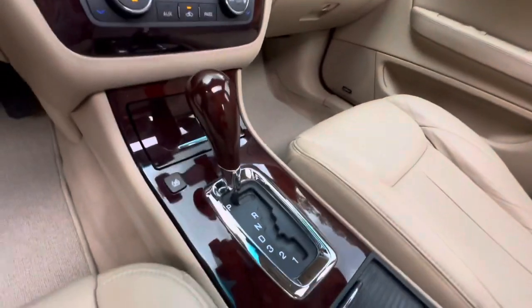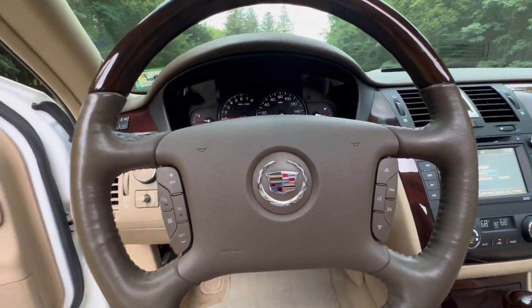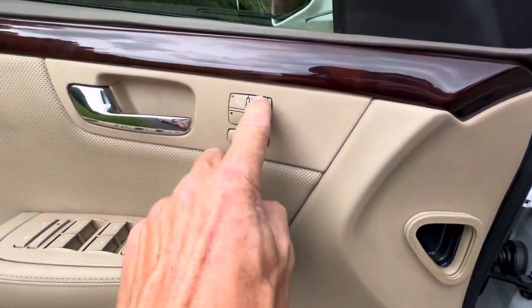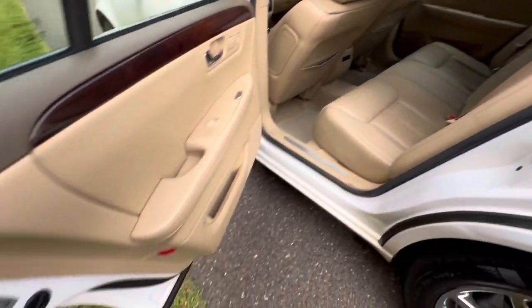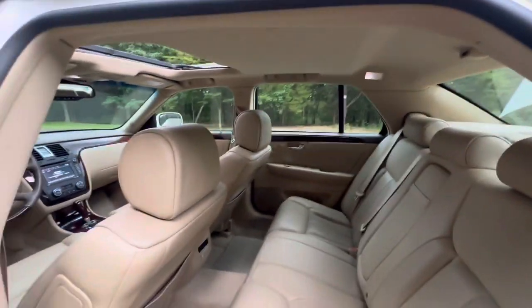Very, very clean car. You have all these controls on the steering wheel for your volume. It's also got a heated steering wheel and heated and ventilated seats. The back seat is really nice. Jams are all nice and clean, it's got a perfect headliner.